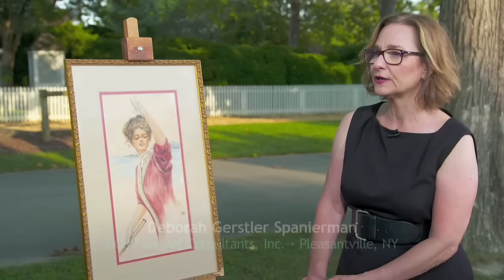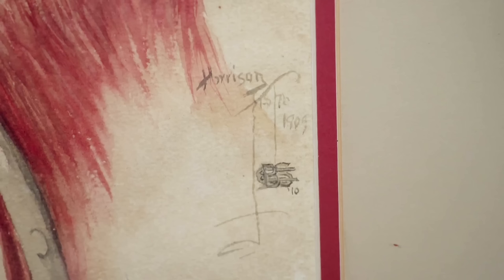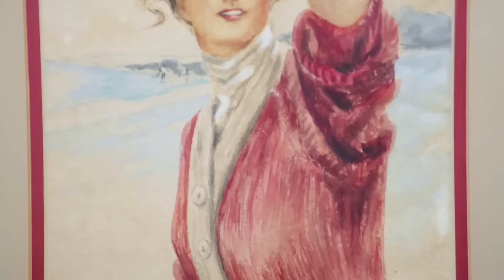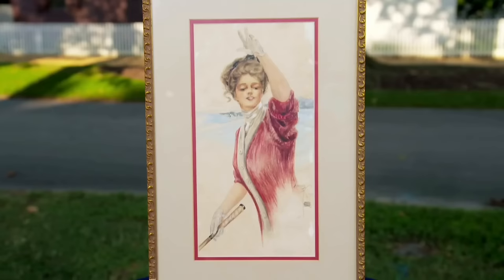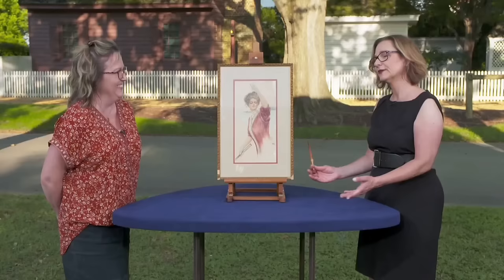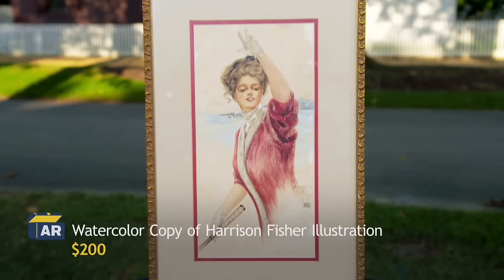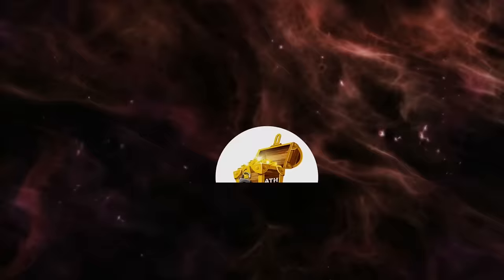This guest brought a watercolor believed to be by famous artist Harrison Fisher. It is just a copy, likely used as a magazine cover illustration for Ladies Home Journal in November 1909. While the copy itself has a decorative value, unfortunately it isn't an original Harrison Fisher watercolor. At auction, it would sell for a value of about $200. "I paid $5." "Well, you're already ahead." But if it were an actual Harrison Fisher watercolor, the value would probably be more like $3,000 to $5,000.